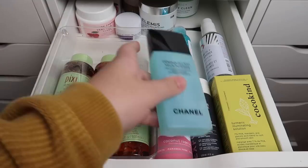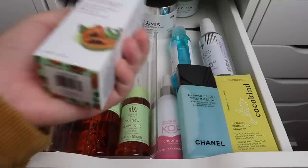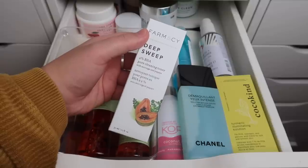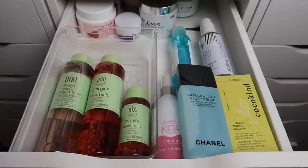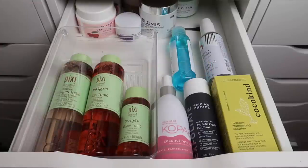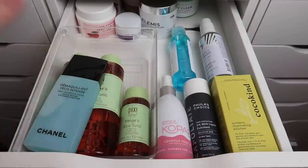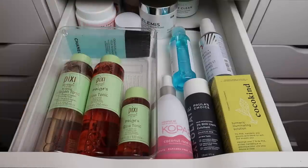I want to keep the Pharmacy Deep Sweep toner so bad — it's seriously amazing and I've used up entire bottles of it — but I think I'm going to pass it along. I have this toner, this one, this one, this one, and these two. I just really need to use some of these up. Once I do I'll repurchase the Deep Sweep. I want to try some of these newer ones I haven't tried before, so the Deep Sweep is going along.